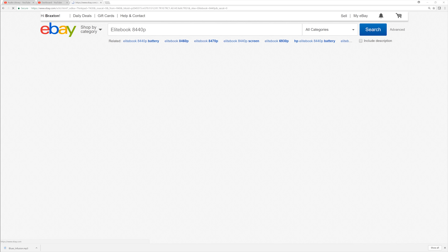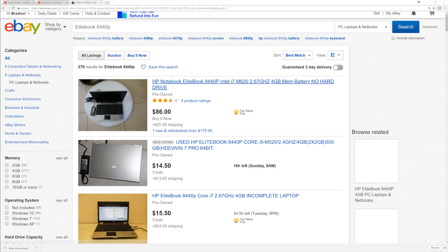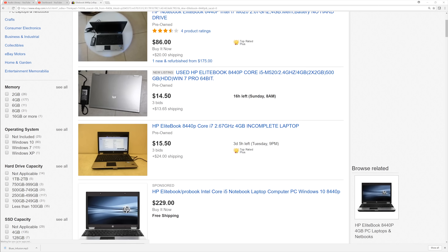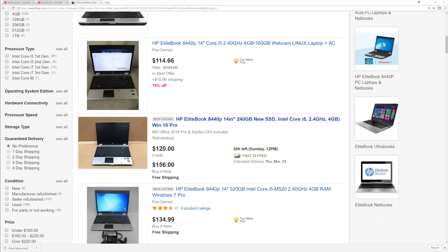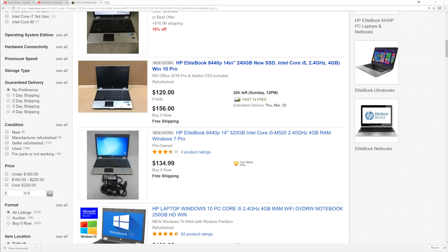I suggest sticking to enterprise and ultra-rugged laptops, as cheap consumer machines and gaming laptops are not as well built and tend not to fare as well through their first owner.